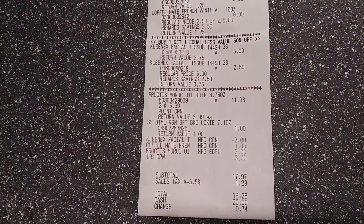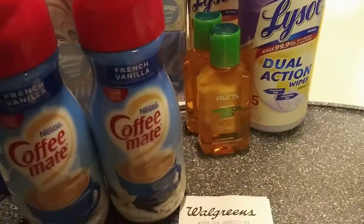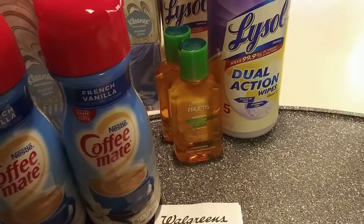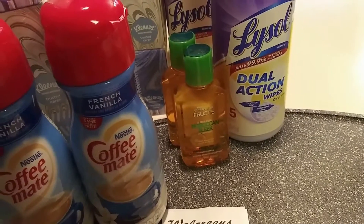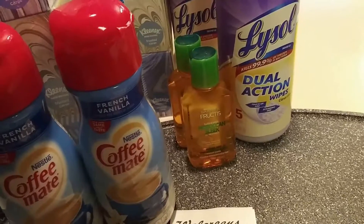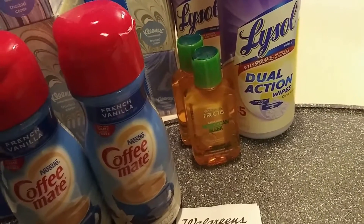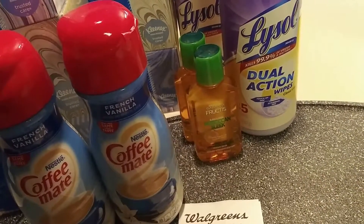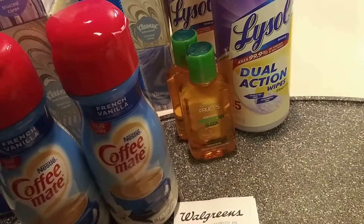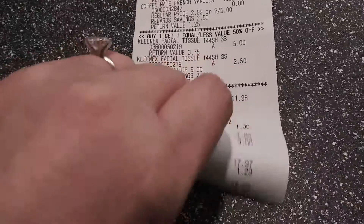Oh, I left out the Garnier. These are on sale two for seven, but I'm not sure — my store may have been mis-tagged. I'll insert the screen clipping here. These are ringing up $11.98, so I'm going to my store to check and see what they can do about the mis-price. I might end up returning them and getting something else.